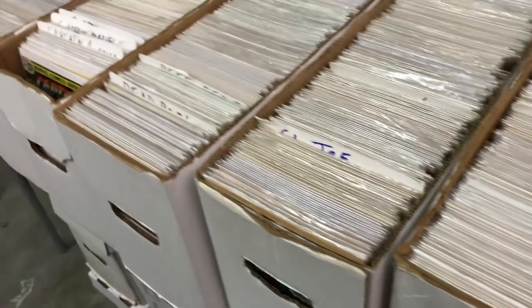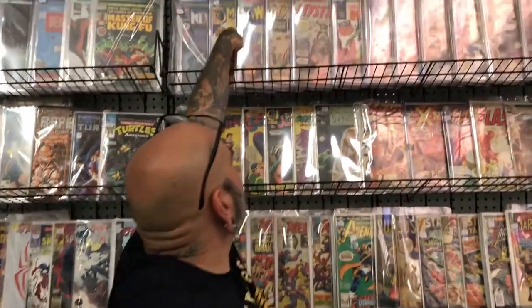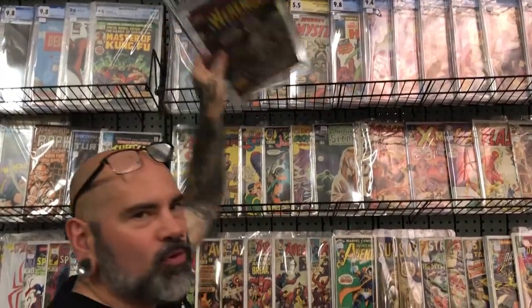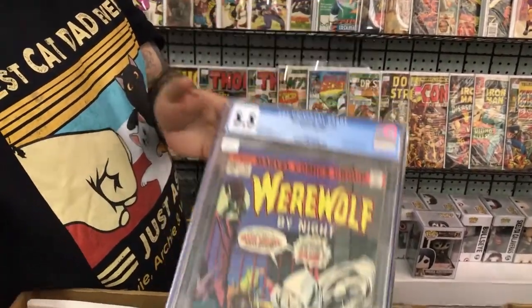We got short boxes here of comic books — like I said, this is my favorite spot in the Random Flea Market. Joe, how you doing buddy? Another fun day selling toys and comics — yes, keeping people happy. Let's take a look at some of the keys on the wall. Oh yeah, we've got the first appearance of Moon Knight — he's about to get his own show, this book is on fire these days. Just picked one of these up.